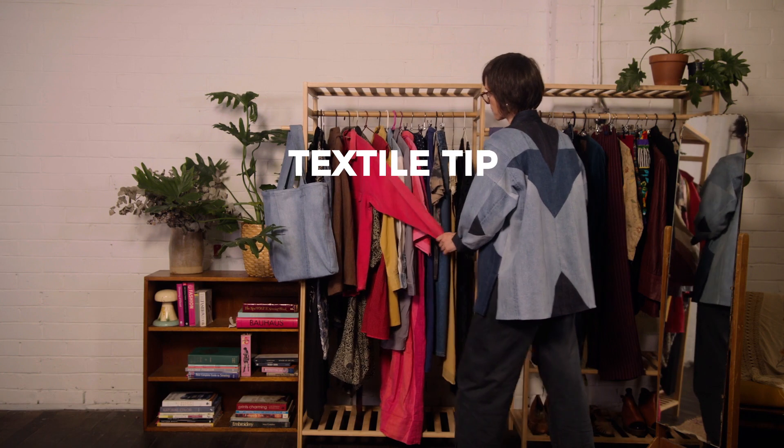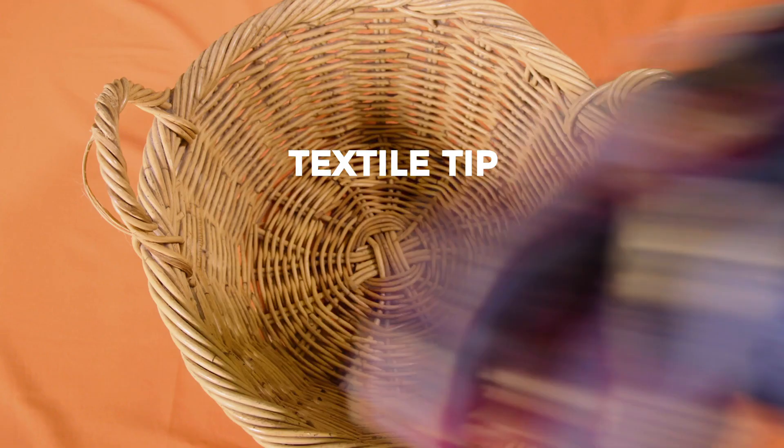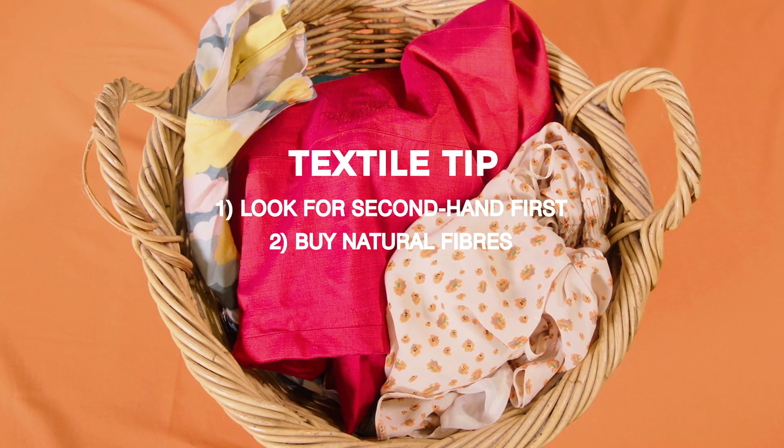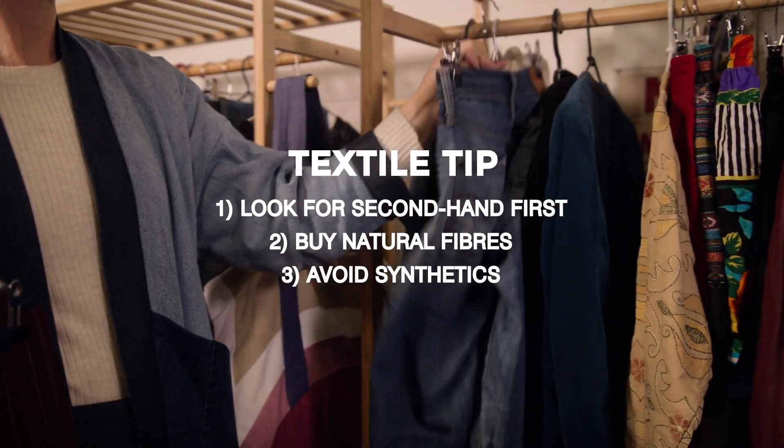Next time you're out shopping, these tips will make sustainable choices easy. Always look for secondhand first. Buy natural fibers when you can and avoid synthetics.